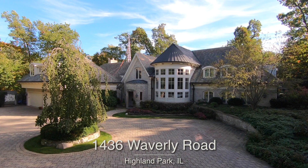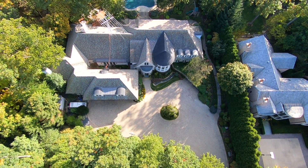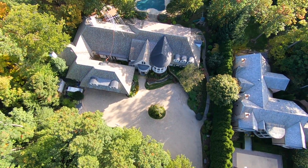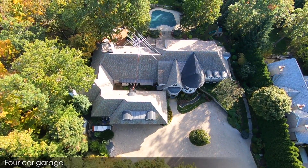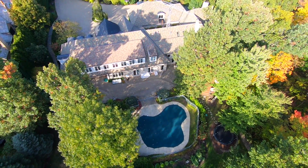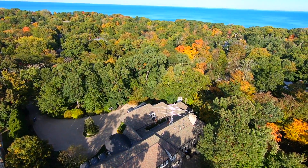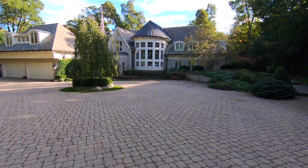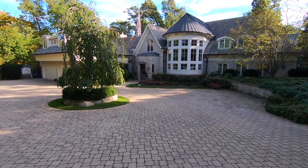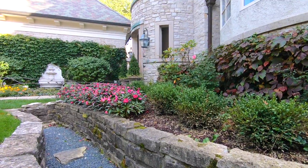Welcome to 1436 Waverley Road in Highland Park, Illinois. Nestled along what feels like a private road in East Highland Park, 1436 Waverley Road sits high on a promontory, protected by ravines on both sides, and is just a block from Lake Michigan. A spacious paver stone driveway offers an abundance of parking and welcomes you to this six-bedroom, nine-bathroom home.